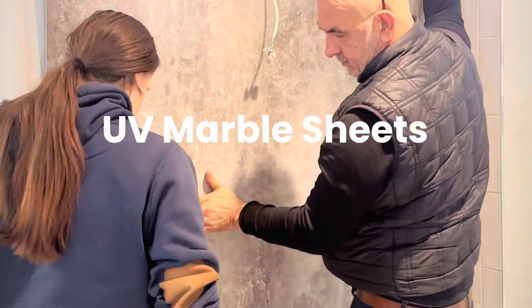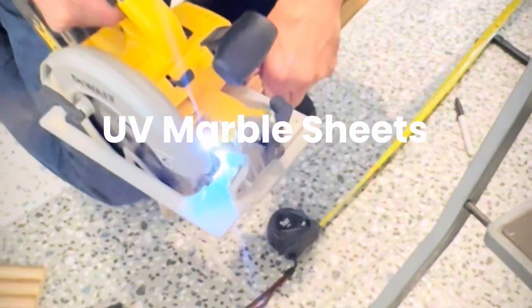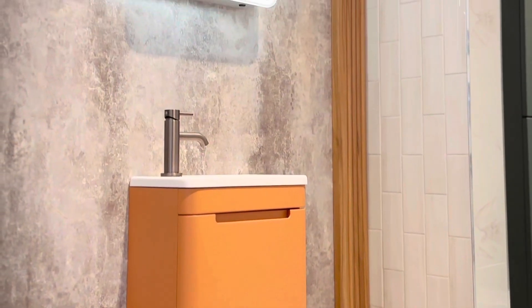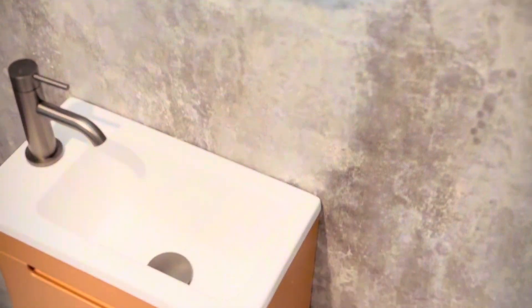UV marble sheets — luxurious, durable, and easy to install. Upgrade your space with UV marble sheets, offering the elegant look of marble without the high cost or maintenance. These scratch-resistant, easy-to-clean panels are perfect for wall cladding, feature walls, bathrooms, and commercial spaces.